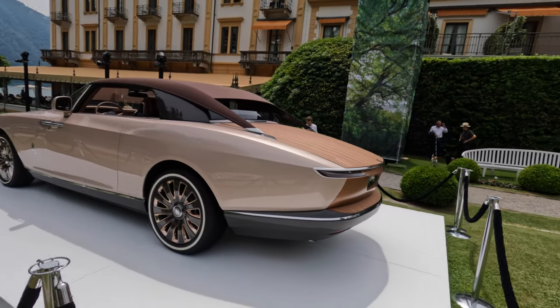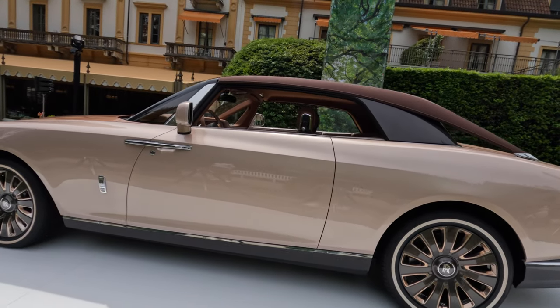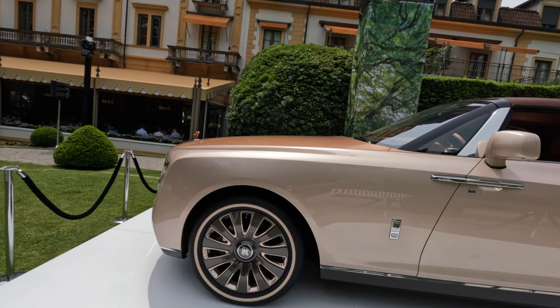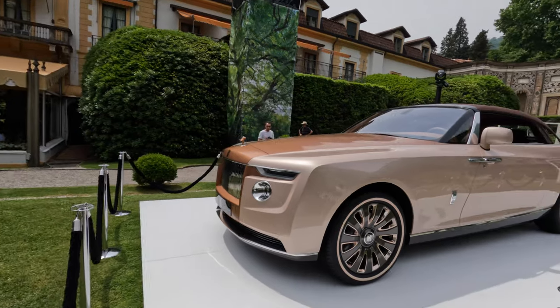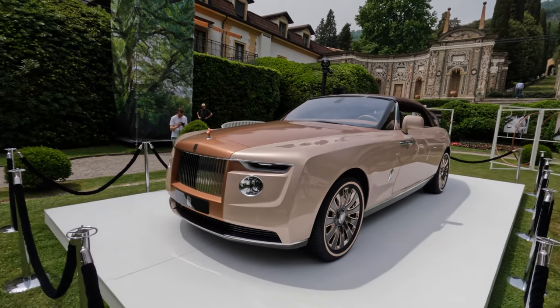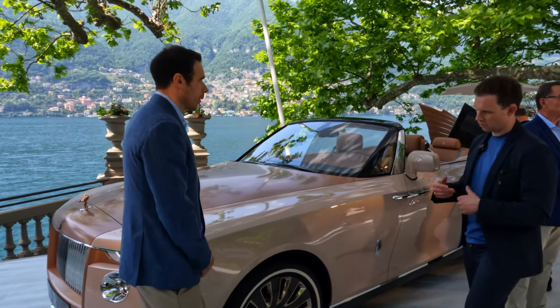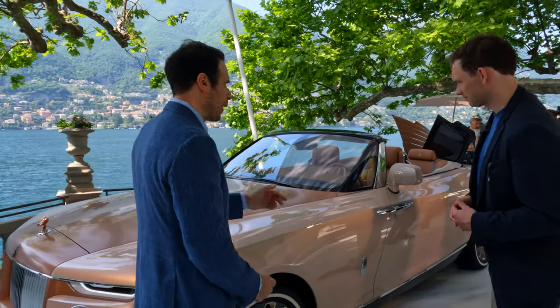As you'll well know, pearls change depending on the situation around them. The client informed us that he would use the car in differing parts of the world and wanted that level of transformation depending on the light. So it is a pearlescent combined with a metallic that offers this gorgeous oyster and mauve impression — quite unique really.